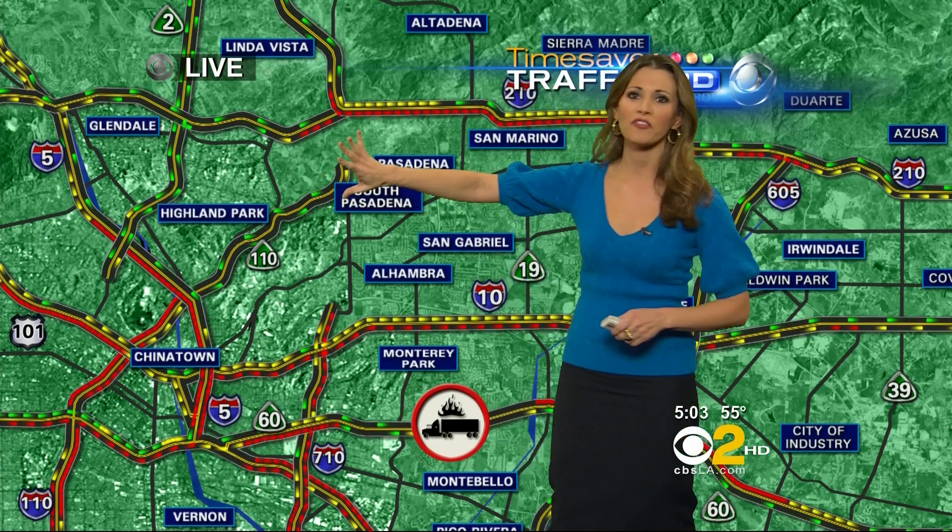Right now, very busy conditions. As we take it up to the 210 freeway, you can see how that 210 is now packed from before San Rafael as you make the drive right into Pasadena. So the usual afternoon drive is going to be even more heavy if you're traveling in the eastbound direction. You can always use Foothill Boulevard as an alternate to the 210.